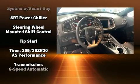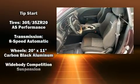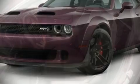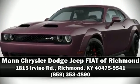Electronic stability control stands out as a technologically savvy innovation, keeping you better connected to the road. Stop by our dealership or give us a call for more information.